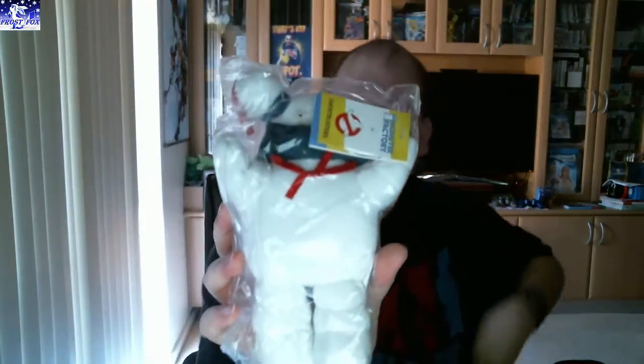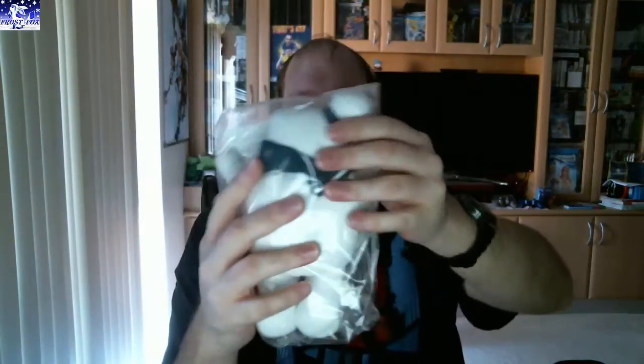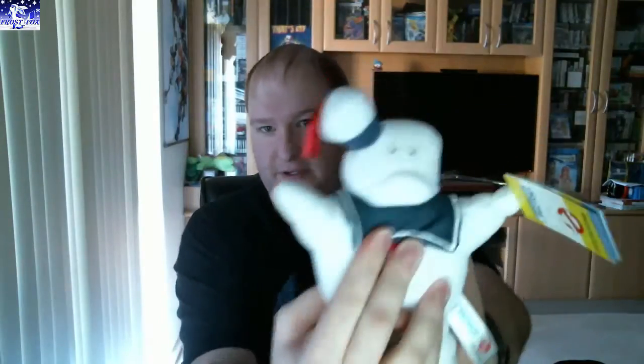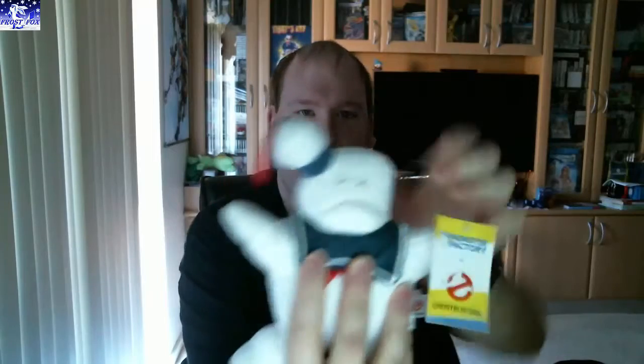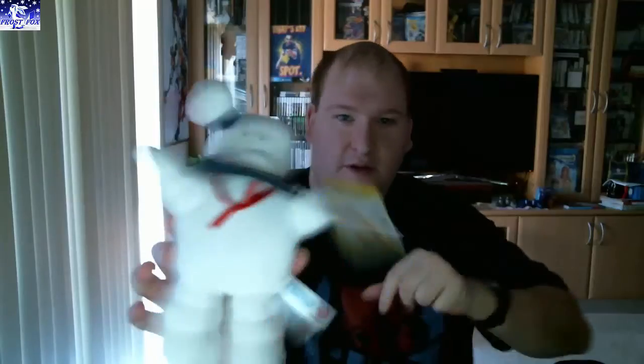It's a little Stay Puft Marshmallow Man — Monster Factory. I'll just take him out of the plastic so we can see his face. There you go. Funny little face. He's pretty soft too. Very cool, I like him.